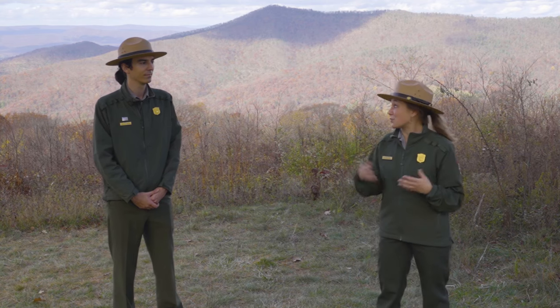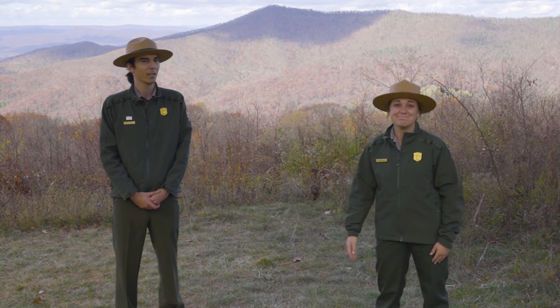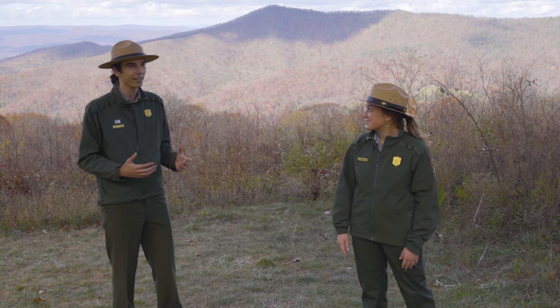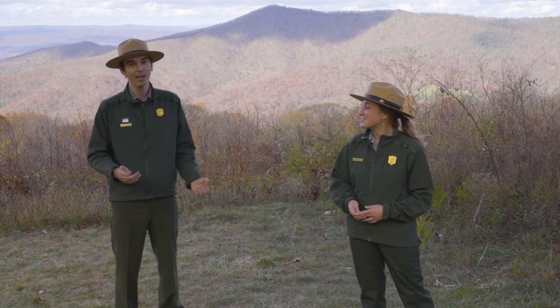Wildlife is out and about doing their winter thing, preparing for winter, so there's still so much to look forward to when you visit Shenandoah. It's my favorite season to hike in — the fall weather is great. You have the beautiful views and the weather is usually pretty nice. We do have some rain coming this week and weekend.